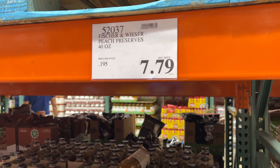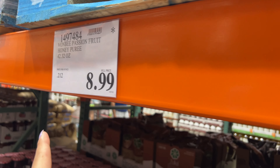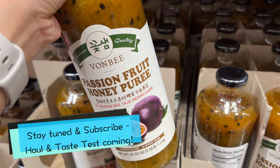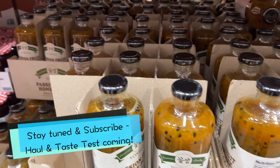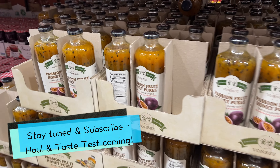We found this honey puree - passion fruit - for $9. You just mix it with water or salad dressing. It's basically passion fruit and if you buy this then you don't have to buy the Lilikoi drink. So we're gonna try this out.